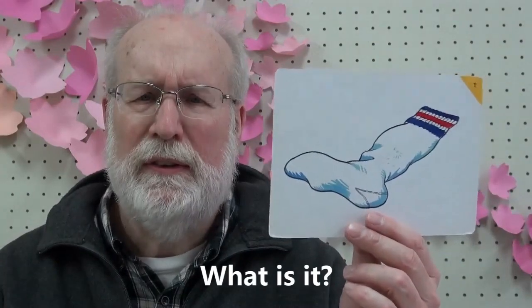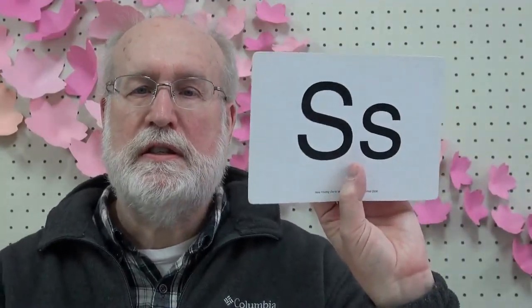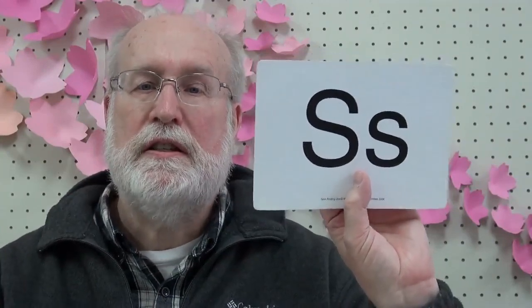What is it? It's a sock. Sock. One sock, two socks. It's a sock. Sock. What is it? It's a jacket. J. Jacket. J. Jacket. J. Jacket.